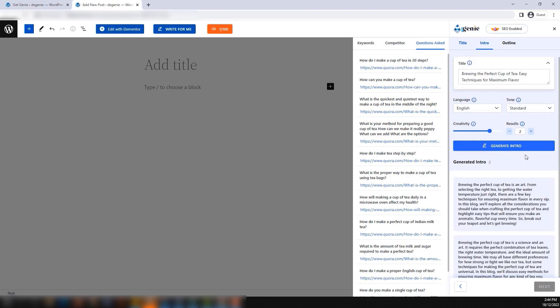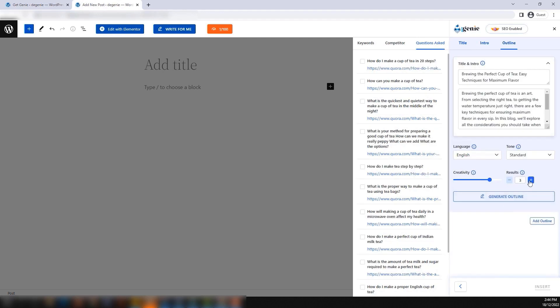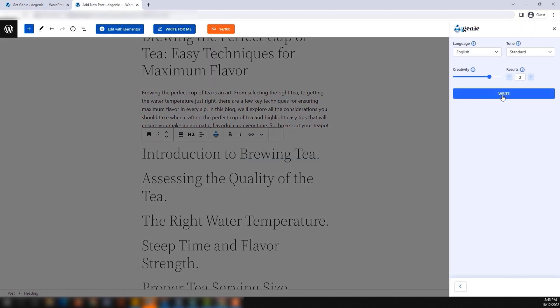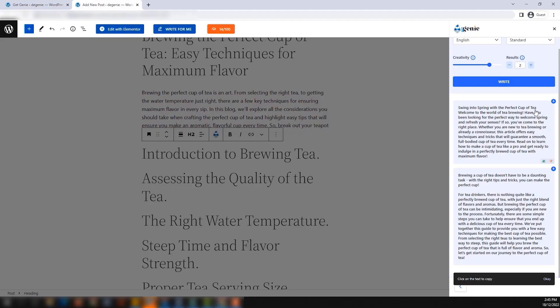You can also generate intros on the spot, create content outlines based on competitor content or search queries, and then expand those outlines into full-blown paragraphs — all without writing a single word yourself. Just like magic. Get Genie helps you optimize your on-page SEO, thanks to their content scoring system.